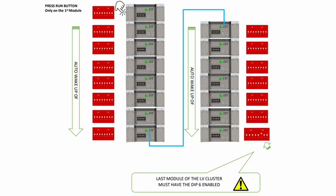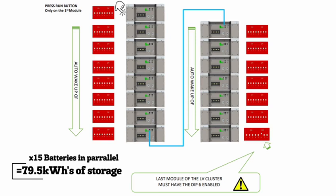In low voltage you can stack up to 15 batteries in parallel, giving you an incredible 80kWh before moving to a hub. In high voltage you can stack up to 16 batteries in series, giving you over 800 volts DC.